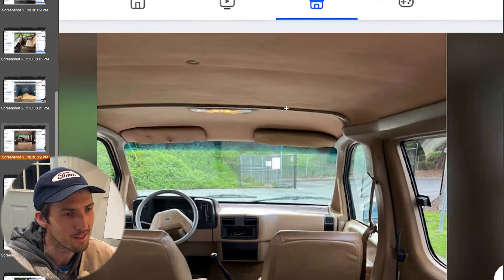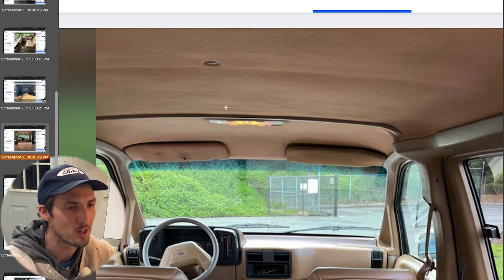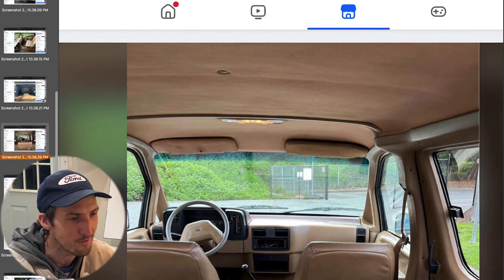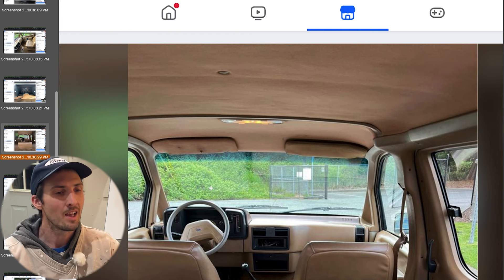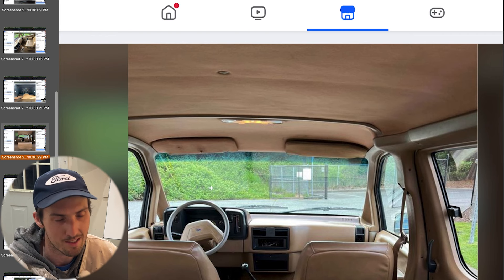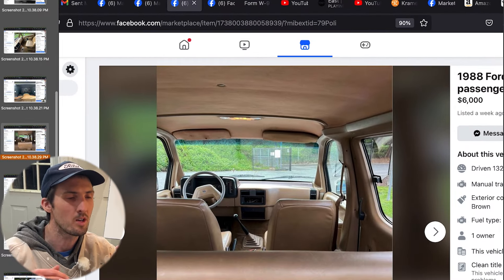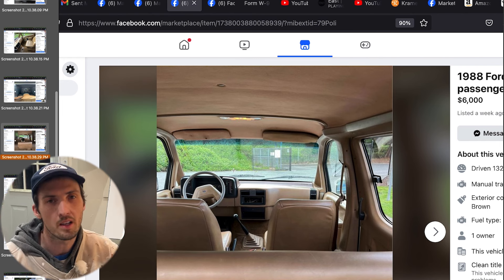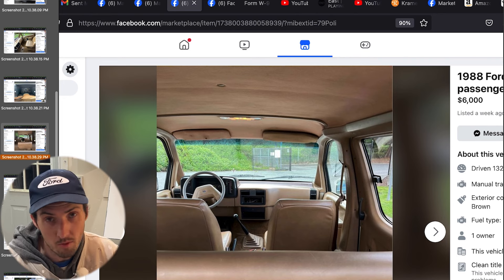Let's get into the rear. The headliner is in immaculate condition — on mine the whole front is falling apart, dented; on my green one there's scrapes and scratches everywhere. All these interior panels are tight. If you can find one in this condition for six grand, I could spend six grand just redoing the interior of my Aerostar to try to get it near this condition — not even counting the exterior.